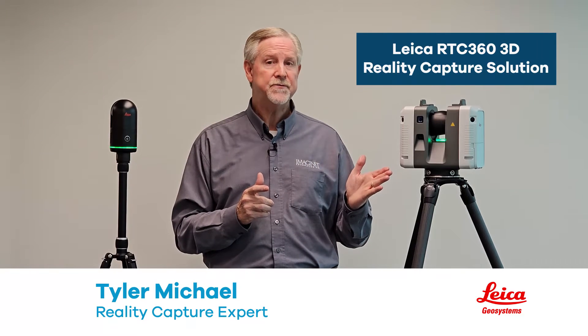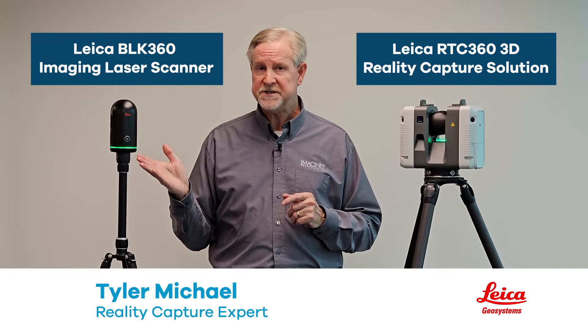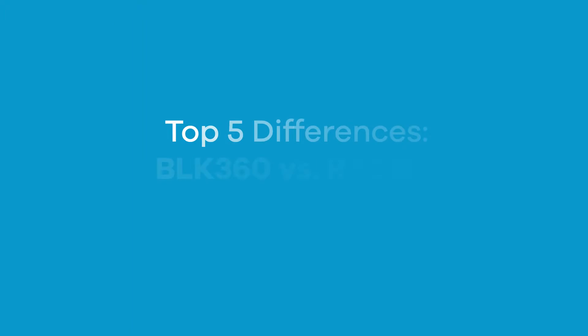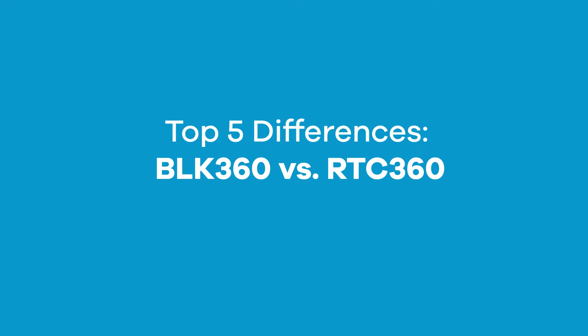If you're not sure whether the RTC 360 or the BLK 360 G2 is right for your firm, this video is for you. Here are the top five differences that will help you decide which will be the right solution for you.